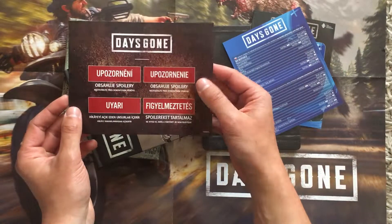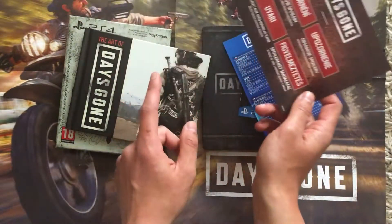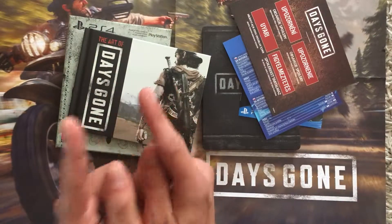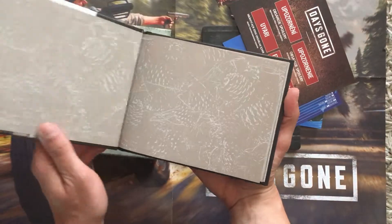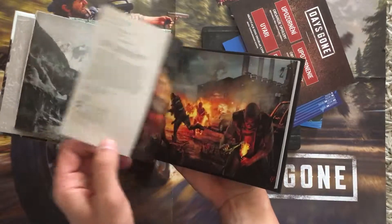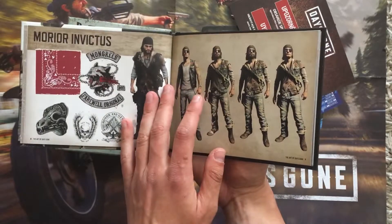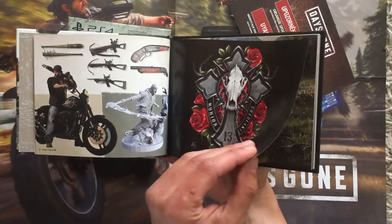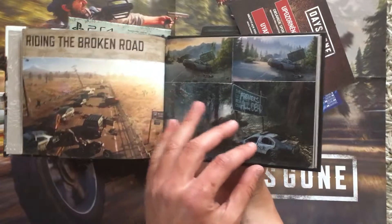This booklet has spoilers, so if you don't want to spoil anything from the game, don't watch this. I'm gonna watch it. Nice pictures.